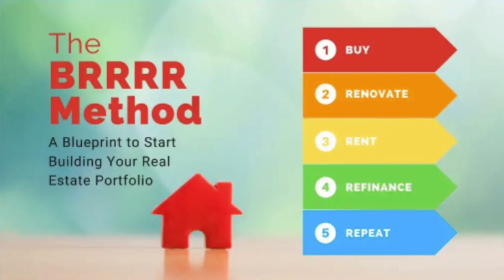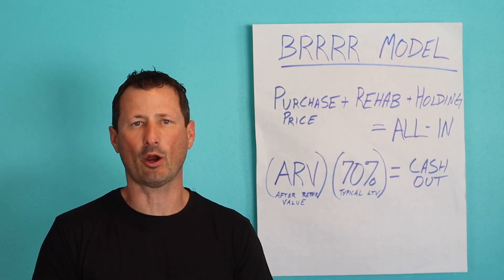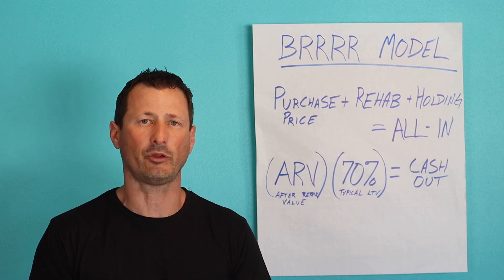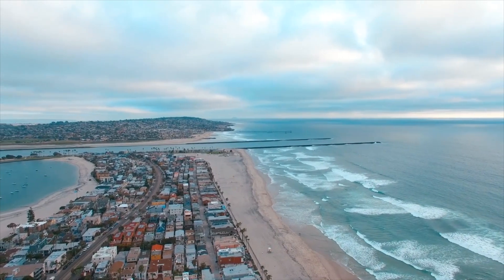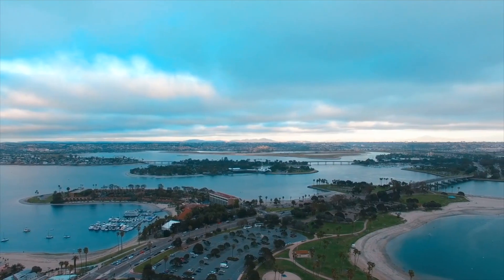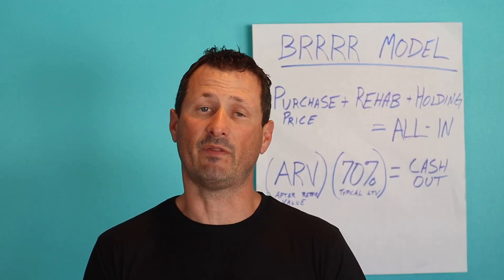In order to do that with our model, we need to be all into a project for 70% of the ARV — the after repair value. When we're able to do that, we do a cash-out refinance at the end, pull all of our investors out, and then maintain a cash-flowing asset in Southern California with none of our own capital invested in the deal.